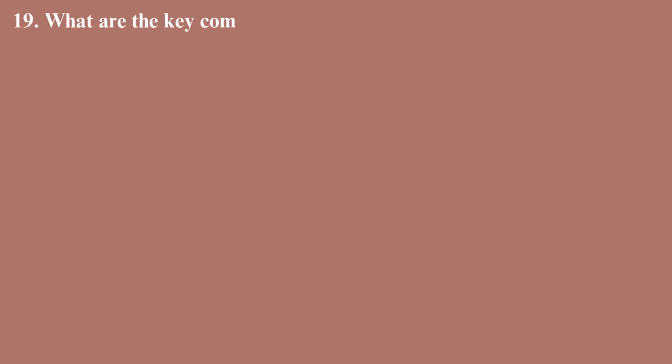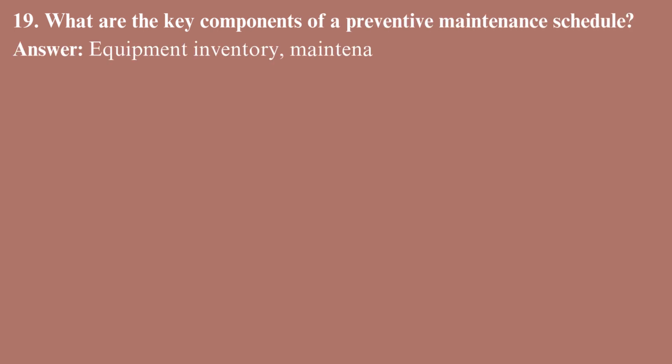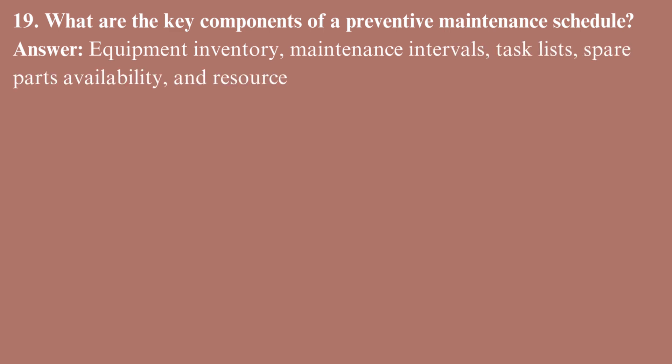What are the key components of a preventive maintenance schedule? Equipment inventory, maintenance intervals, task lists, spare parts availability, and resource planning.